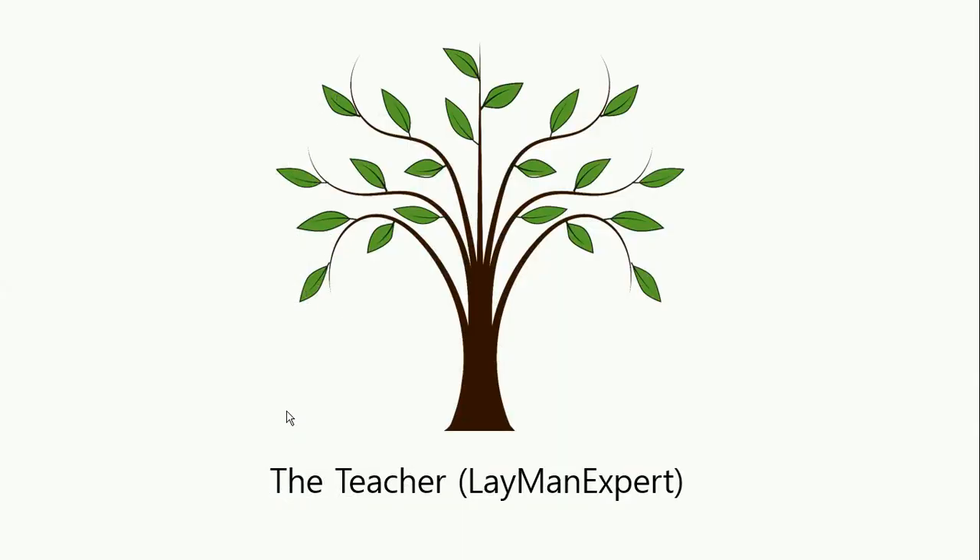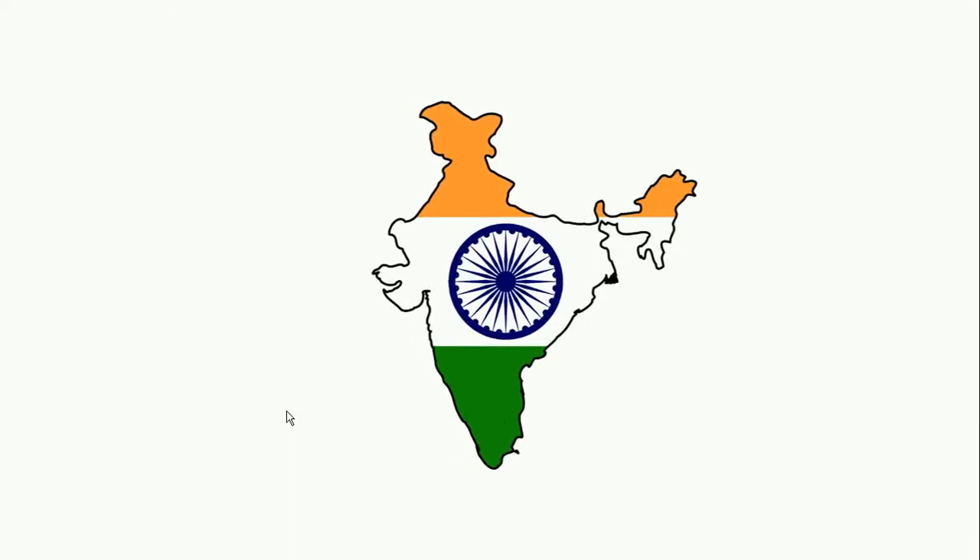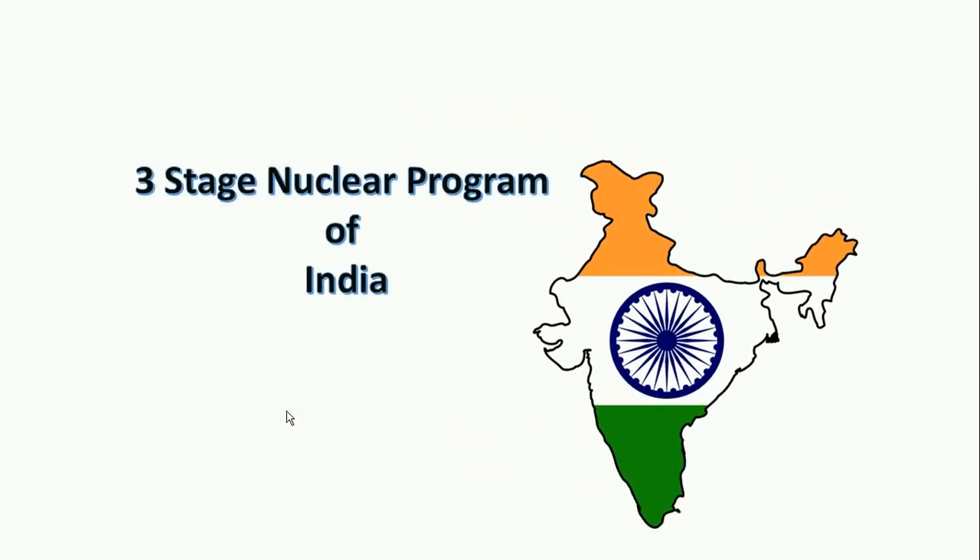Hello friends, we are here with another video. This video is about the three-stage nuclear program of India. It is basically a civilian nuclear program for power production rather than being a military one.